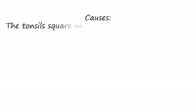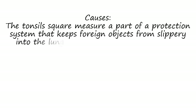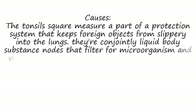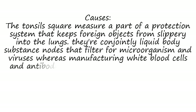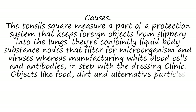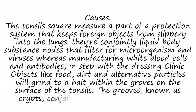The tonsils are part of a protection system that keeps foreign objects from slipping into the lungs. They are also lymph nodes that filter for bacteria and viruses while producing white blood cells and antibodies, according to the Mayo Clinic. Objects like food, dirt and other particles can get stuck within the grooves on the surface of the tonsils. The grooves, known as crypts, also collect dead cells and bacteria.